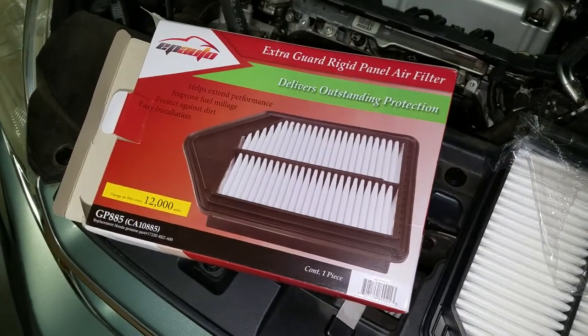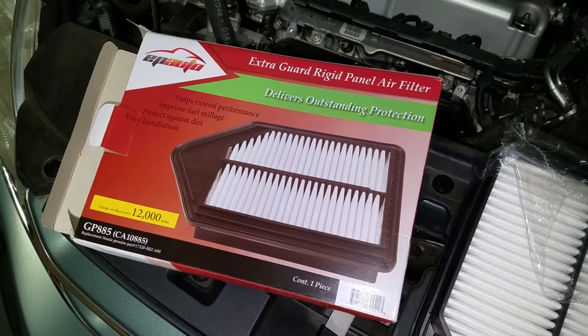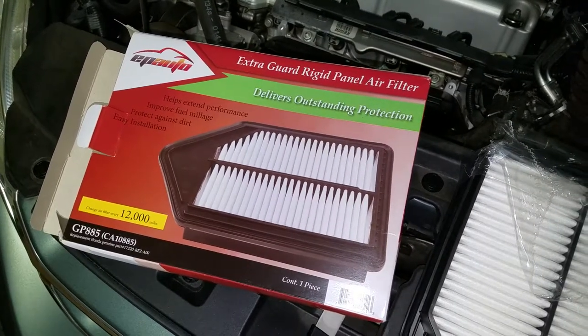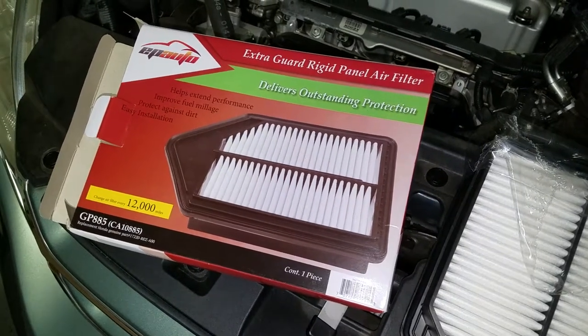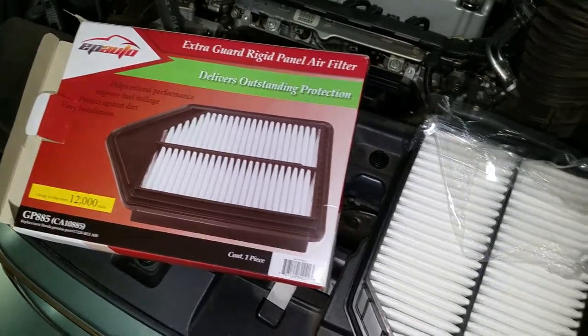I hope this review helps you. It's a great quality air filter — I had no problems installing it, and it's about a third of the price of the Honda one, and actually almost half the price of a Fram filter. Thanks for looking, take care.